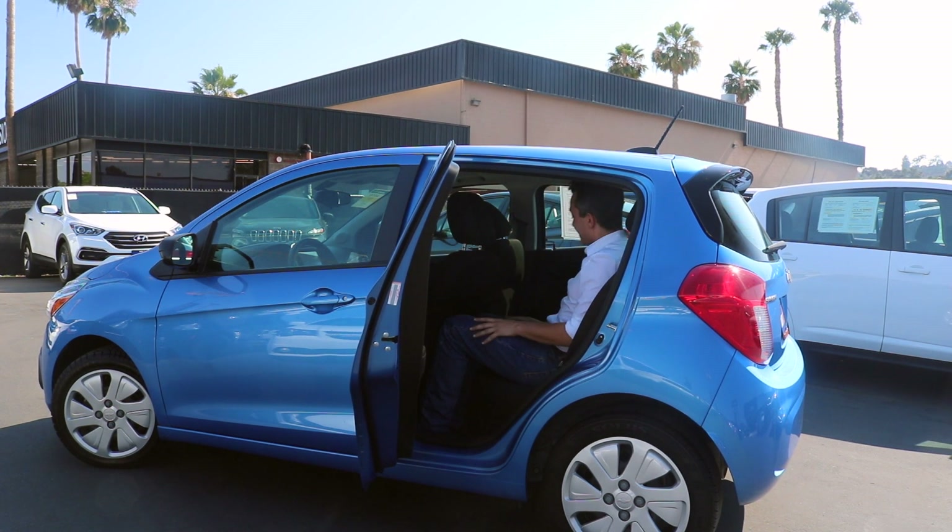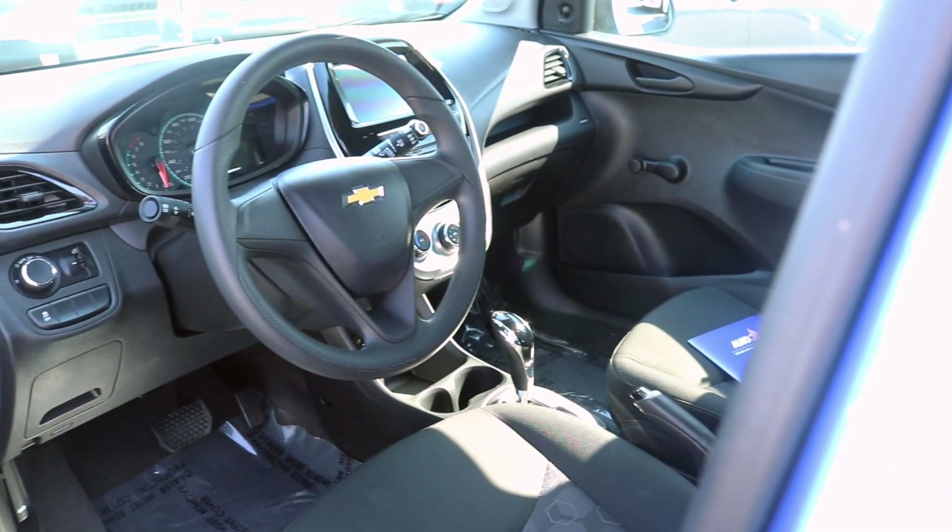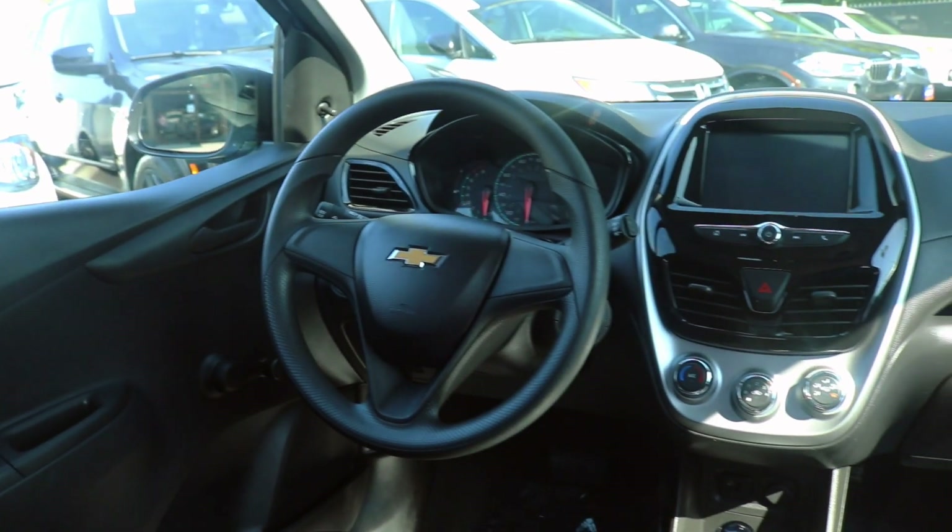I'm not the tallest person I know, but I can fit in here just comfortably. My knees have just enough space. My head has just enough space. There are two cup holders right here.